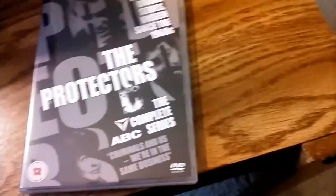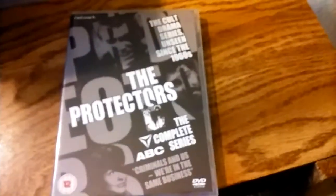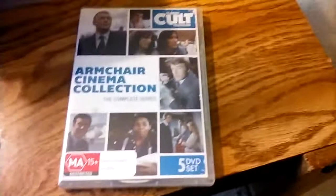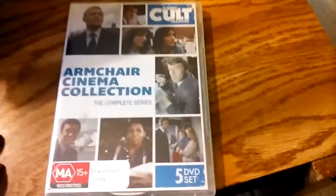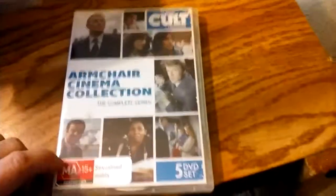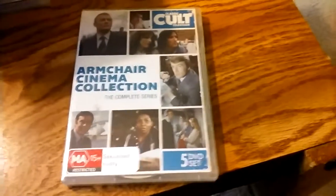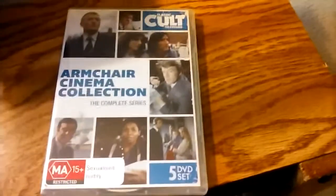The Protectors — now this is different from the 1970s Protectors starring Robert Vaughn. This is a 1960s series that's in black and white. And Armchair Cinema — this was a spinoff of Armchair Theater and preceding Armchair Thriller. This is actually a Region 0 release, so it can be played on a lot of DVD players. I can play it on one of my DVD players. This is actually an Australian release.